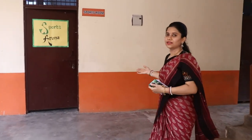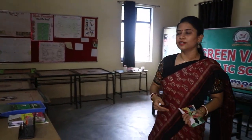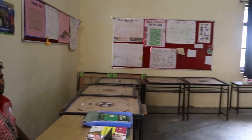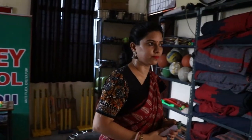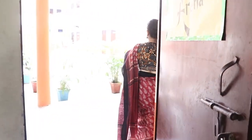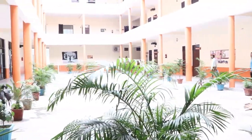Let's go inside the sports room. Here students can play any indoor games like carrom, chess, and ludo. In front of the sports room there is a huge badminton court also, where students can play badminton.